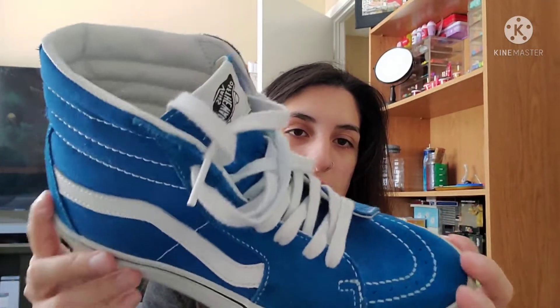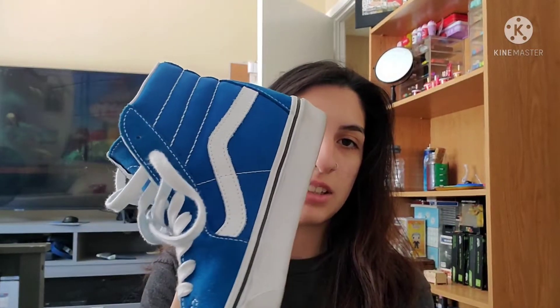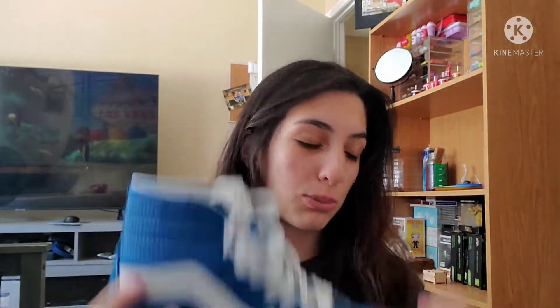My next pair is this all blue color. I don't know why I just like solid colors, but I do. This blue though is so freaking pretty and nice. Like seriously, it's such a beautiful color.